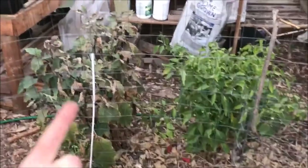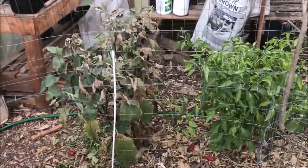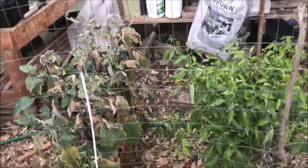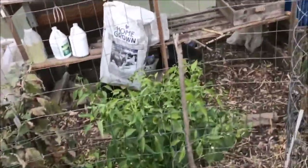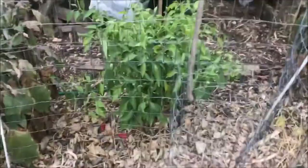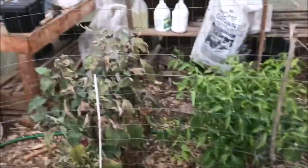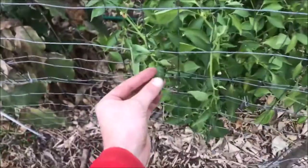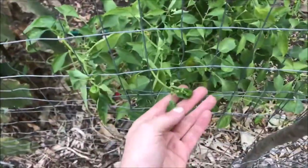It's the day after our first freeze here in November. The temperature got down to 30 degrees, but only for a few hours, and the lows from now on are supposed to be in the 40s.